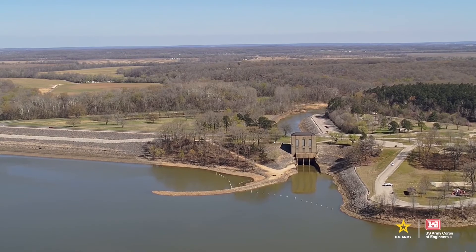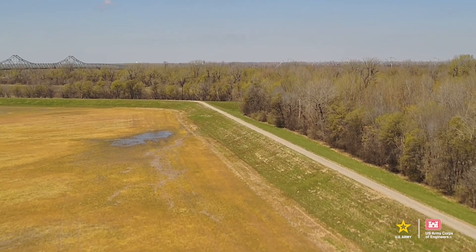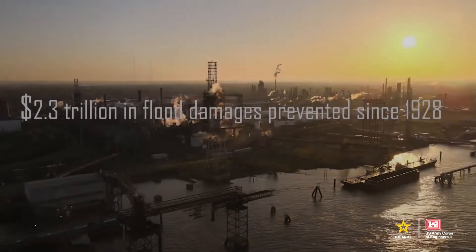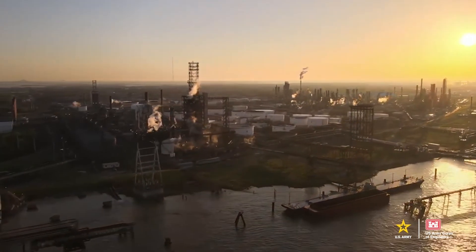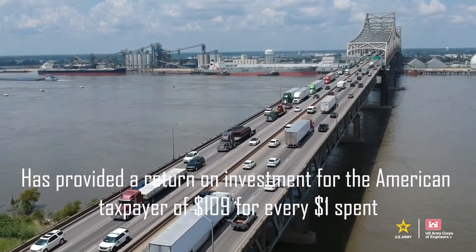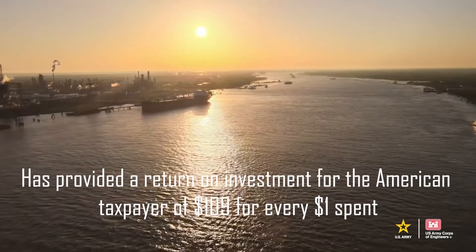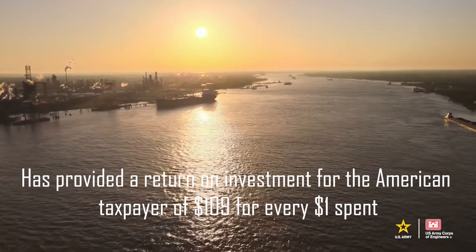Time and time again, the MR&T has proven itself to be one of the most successful civil works projects in our nation's history. The success of the MR&T is the result of two centuries of hard work, inspiration combined with perspiration, and has transformed the Alluvial Valley into the Alluvial Empire.